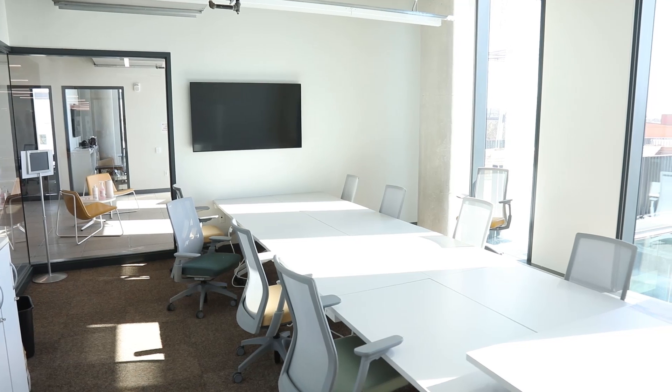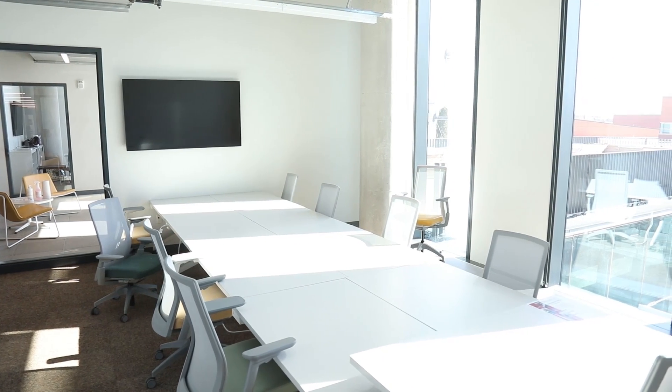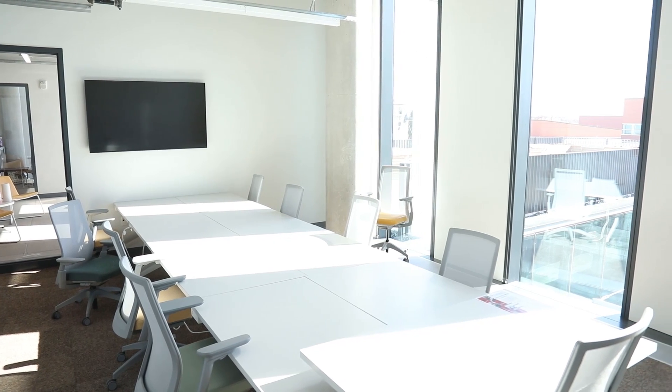This is an example of our open meeting rooms. We have about 13 of these throughout the building. Students can schedule them either online or at a scheduling panel throughout the building. They're all equipped with tremendous AV — you can pop open your laptop, connect wirelessly to the big display, and connect with your project sponsors. These are in high demand, and all 13 are open for everyone to use.